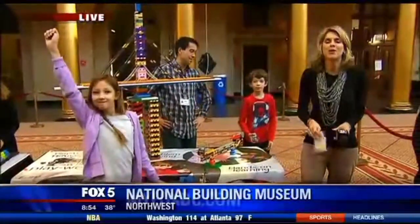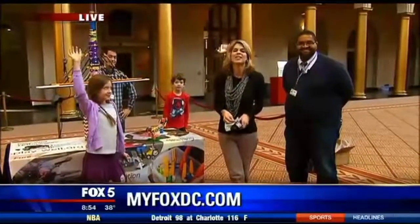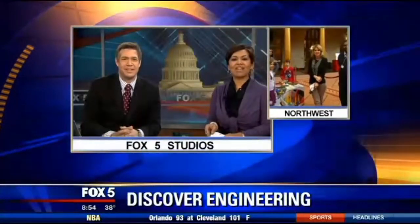SkyfoxDC.com is our website. We have a link to the National Building Museum and Discover Engineering Family Day, which is going on this weekend. 10:30 to 4 is the time. Back to you all in the studio. Holly, thank you very much. Girl power! Fox 5.